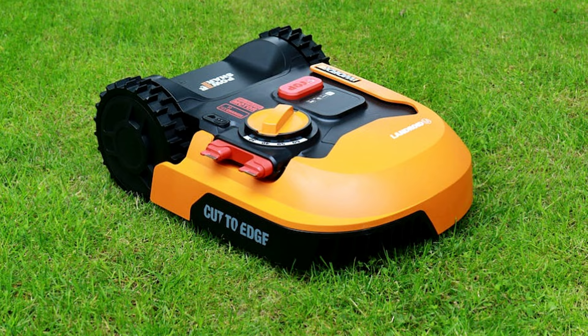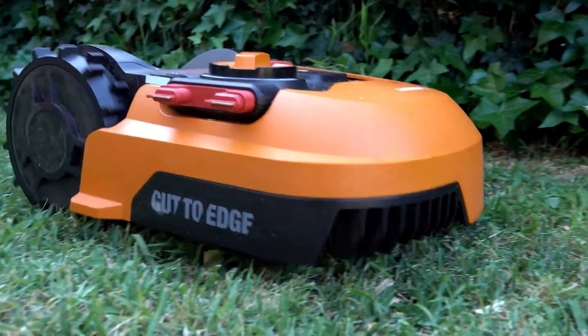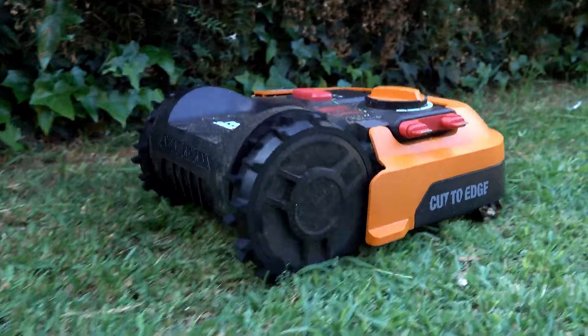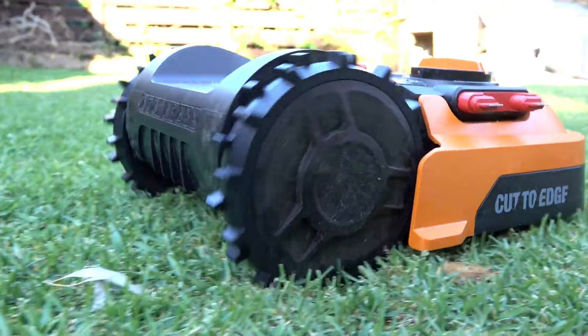It is powered by a 20-volt 4-amp-hour lithium-ion battery for two hours of runtime per 90-minute charge. It can mow on a 20-degree slope thanks to a pair of high-efficiency brushless wheel motors that provide extra traction. The LANDROID's 8-inch self-leveling mowing disc cuts closer to the edges of the yard than many competitors, and the blade height manually adjusts from 1.5 to 3.5 inches. LANDROID connects to a home Wi-Fi network via Bluetooth and automatically keeps its own software up-to-date.